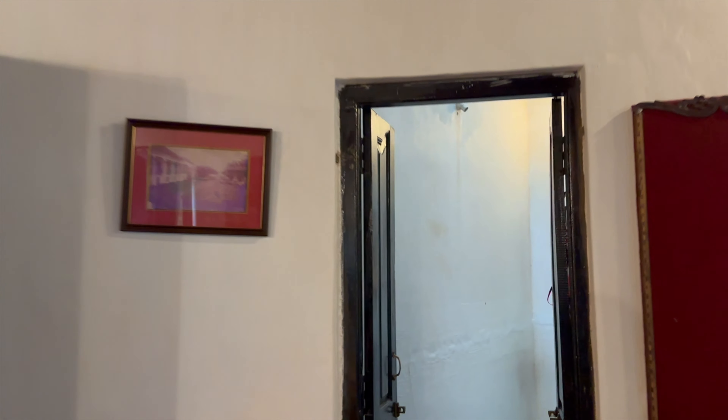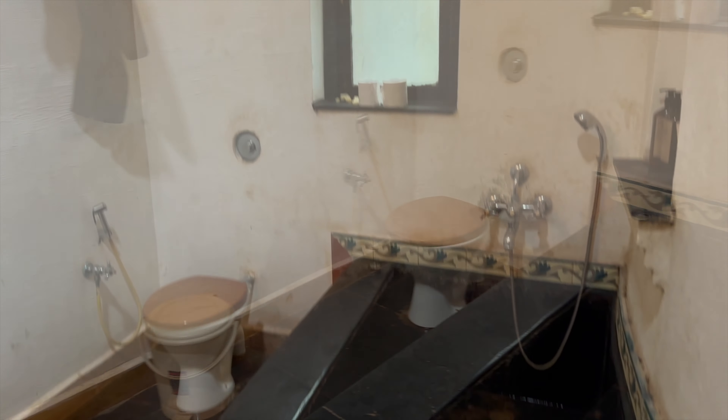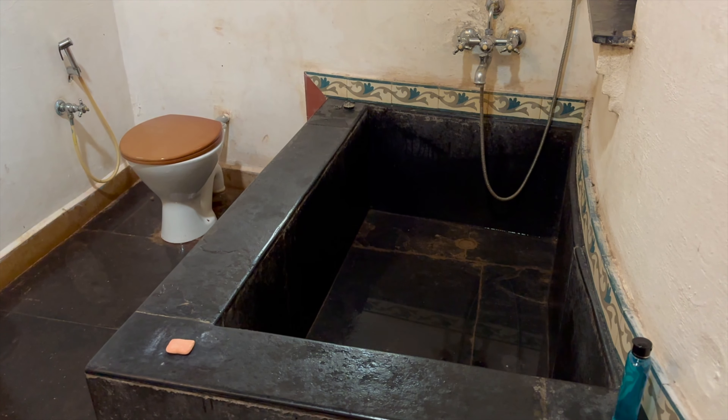Then it comes to a Turkish delight, which is in the washroom. The washroom is quite spacious and here is the Turkish hamam structure.